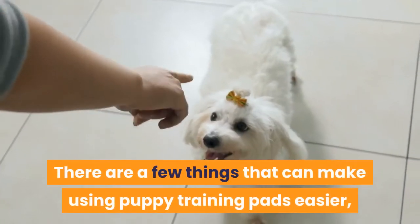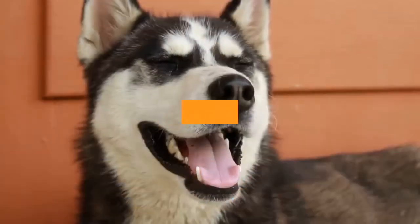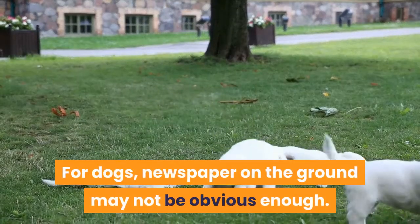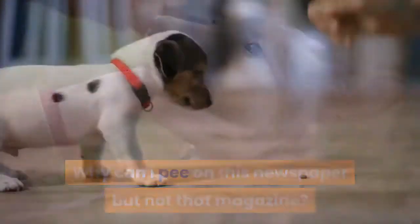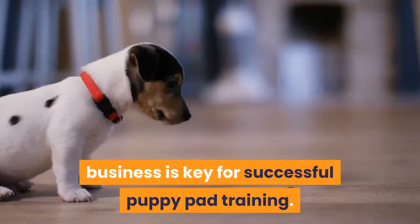There are a few things that can make using puppy training pads easier, one of which is the type of training pads that you're using. For dogs, newspaper on the ground may not be obvious enough. Why is it okay to pee on this spot but not this spot? Giving your puppy a distinct spot to do their business is key for successful puppy pad training.